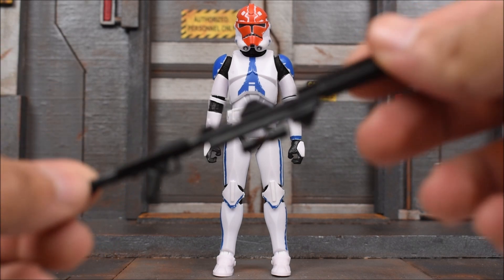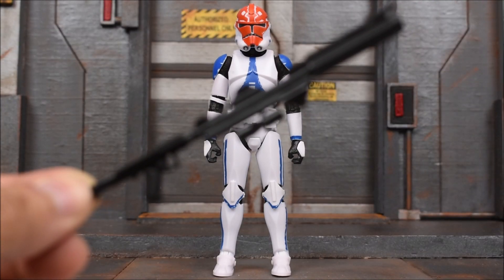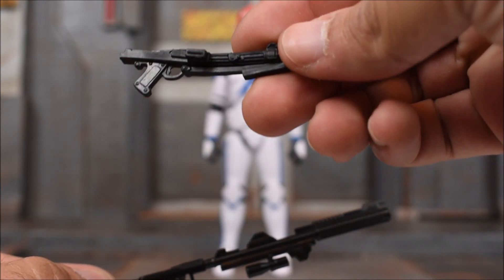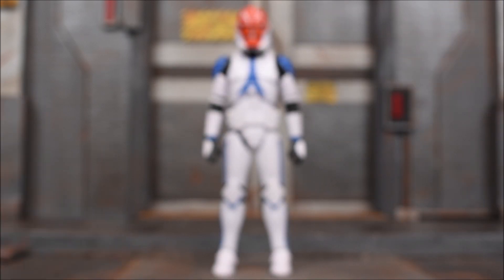The accessories that it comes with is the long rifle — I don't know the actual name, I'm just going to call it the long rifle — and then we have the shorter blaster rifle. Pretty standard stuff for clones.